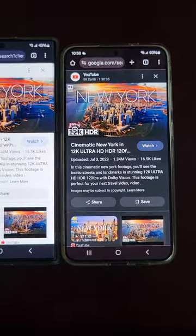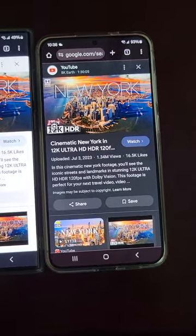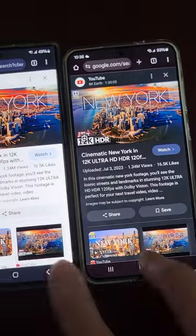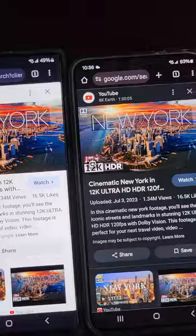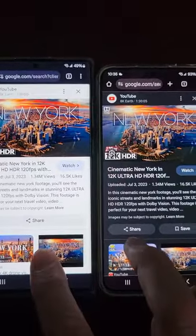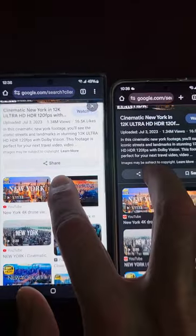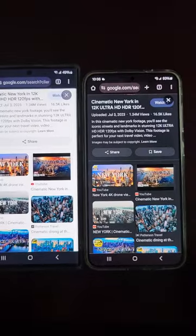Both phones came extremely washed out — low brightness, low clarity, low color. This one seems to be better. I have another video that's a little bit longer that goes into all this, but for this video I just wanted to do a little bit more web surfing so maybe you can tell a difference.